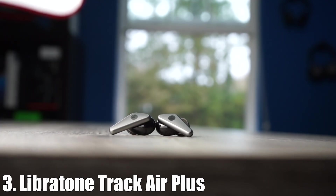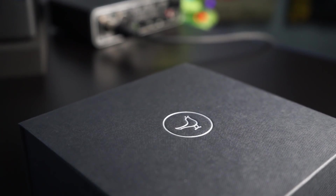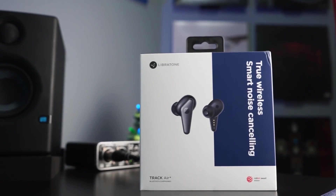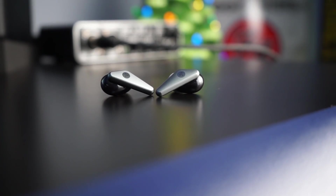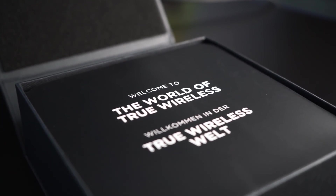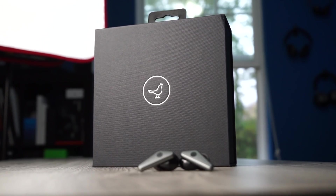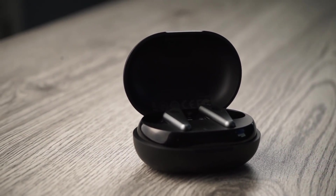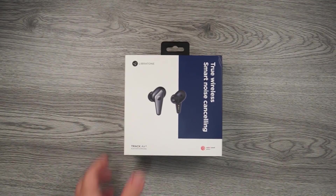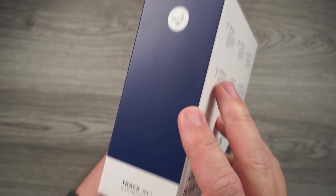Number three on the list is the Libretone Track Air Plus at $199. It has a very futuristic look with some really impressive features. They have Bluetooth 5.0 using the Qualcomm 5121 chip, which allows aptX and AAC playback, and one of the most stable connections of all the truly wireless earbuds on this list. They're rated at IPX4, and battery life is very impressive — around six hours on the earbuds and 24 hours with the case. A huge bonus is the case is a Qi wireless charging case. The AirPods Pro also works on a wireless charger, which is another big bonus.